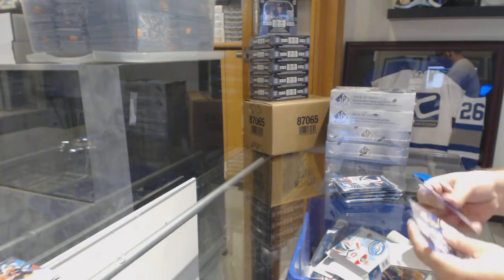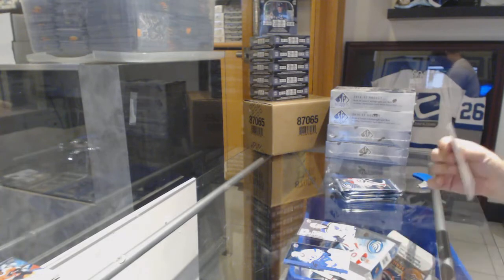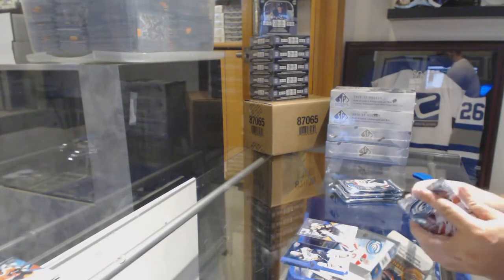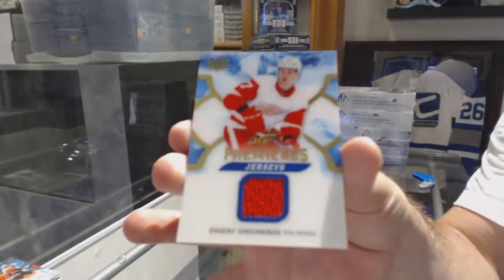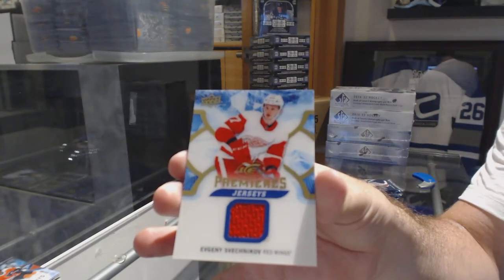Sub-Zero Rookie for the St. Louis Blues, Paige Thompson. $9.99 for the Boston Bruins, Ice Premier's of Peter Solarek. Ice Premier's Jersey of Sveshnikov for the Red Wings — Evgeny Sveshnikov.